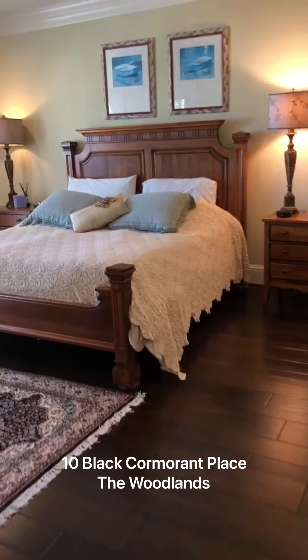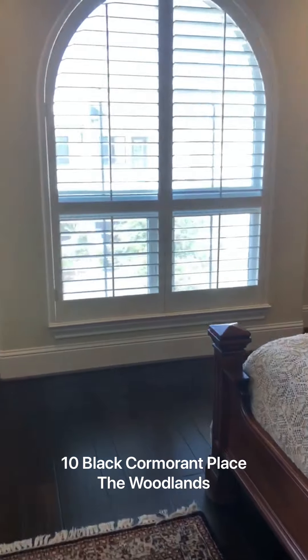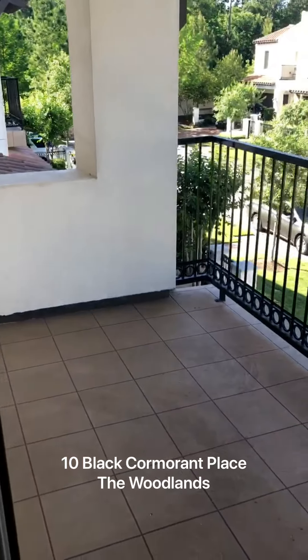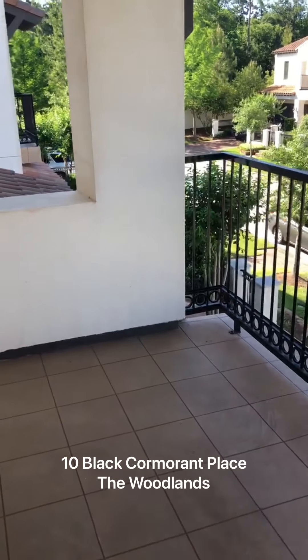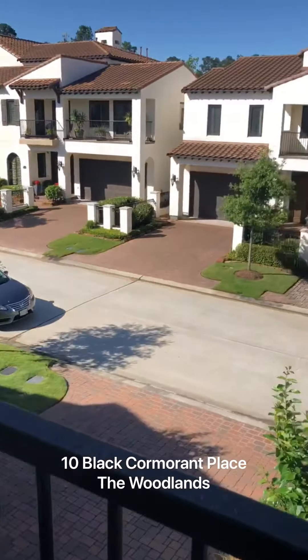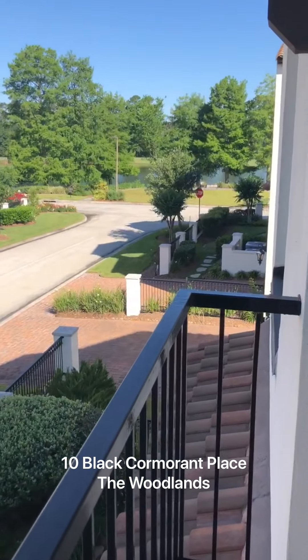This is the master bedroom with beautiful hardwood floors and a gorgeous window with plantation shutters, which also has a balcony. Going outside, you have a wonderful view of Lake Harrison straight from your balcony.